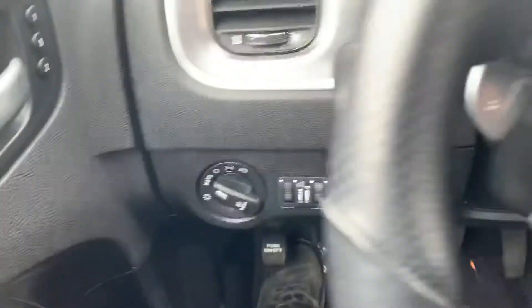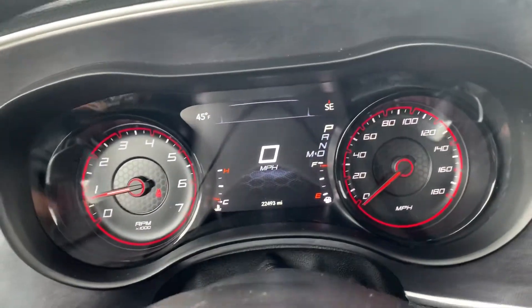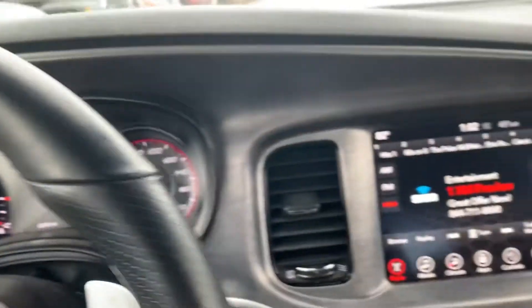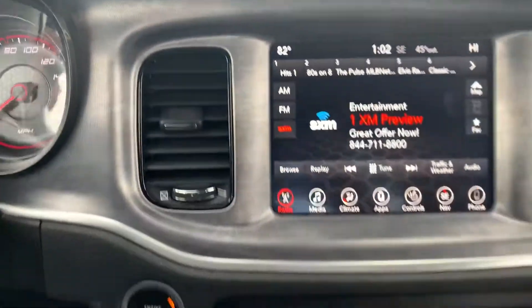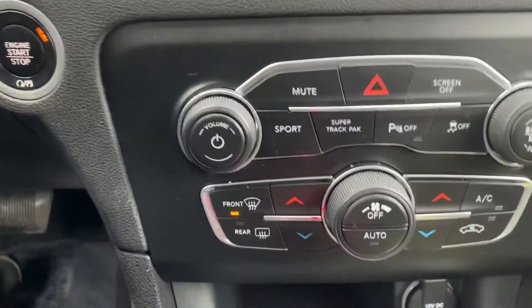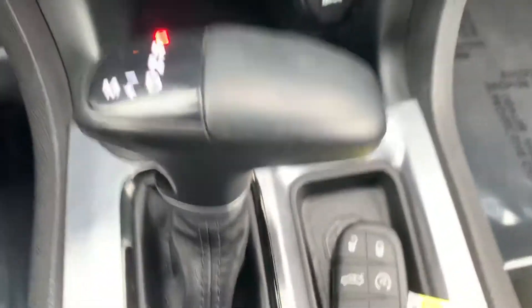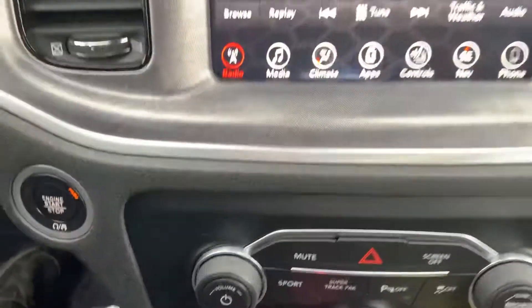Automatic lights, your cluster display — you might want to keep that digital speedometer up there so you can make sure you're keeping it under the speed limit, as you are going to get some looks. Up front we have your dual zone air climate control and automatic transmission.